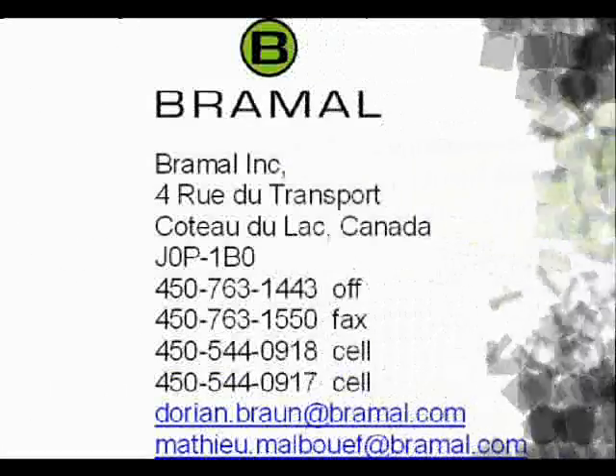The roofing industry in North America is huge and in demand of technical innovation. Like other industries, it is in real need of improving its environmental performance also. Feel free to contact us with the information on the screen. Thank you very much.